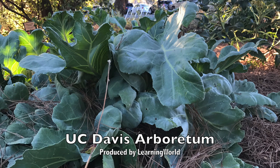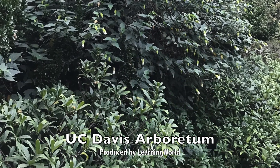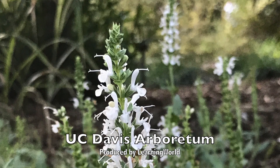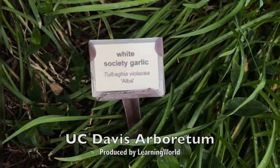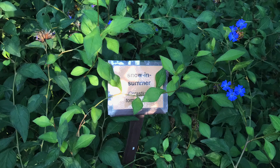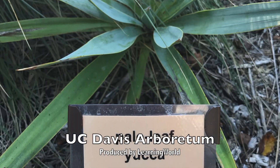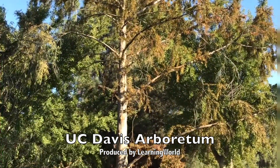Sea Kale. White Hybrid Chinese Lantern. Purple Spot Mock Orange. Snow Hill Salvia. White Society Garlic. White Stone Crop. Snow in Summer. Edwards Plateau Mully. Pale Leaf Yucca. You may be interested in these trees in the Arboretum, too.